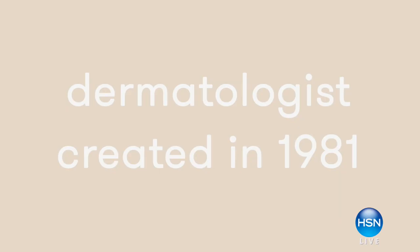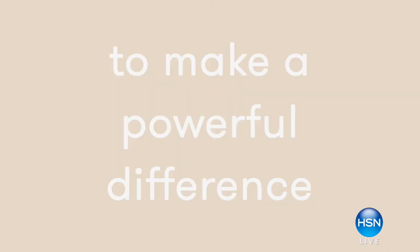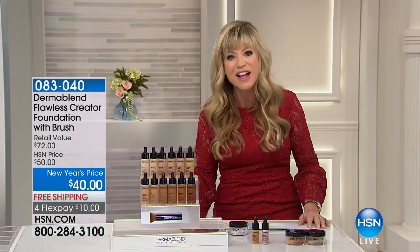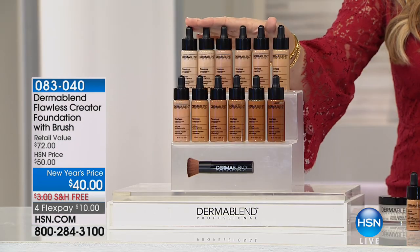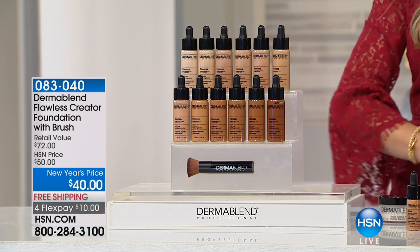We're always thrilled whenever we have Dermablend Pro with us here at HSN. Dermablend cosmetics is a powerful dermatologist-created makeup made to solve what skincare cannot do — created back in 1981 by a leading American dermatologist and his wife who was a makeup artist. This brand is powerful, recommended and used by dermatologists. They have a brand new launch. Dermablend Pro can be found in fine department stores and dermatologists' offices and plastic surgeons. They have the first-of-its-kind foundation with no water and no oil — so highly pigmented that just a drop gives amazing coverage. The foundation itself sells for $40, and today we're also giving you the foundation brush free — a $32 value.